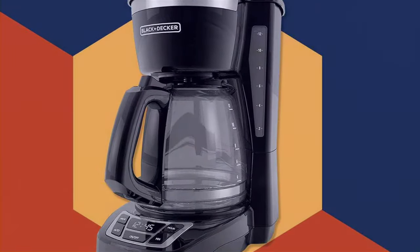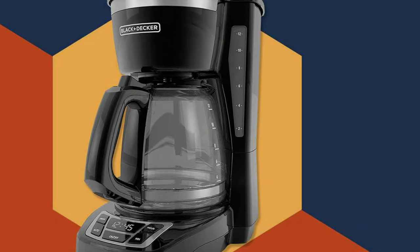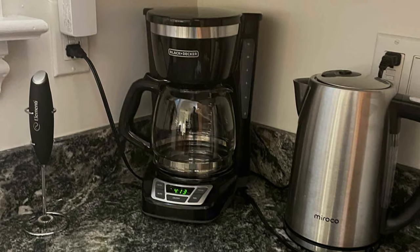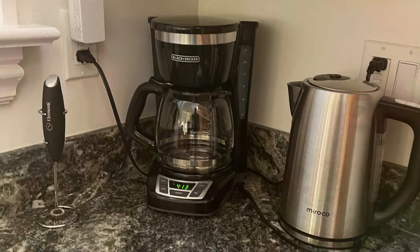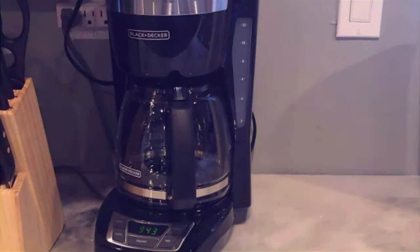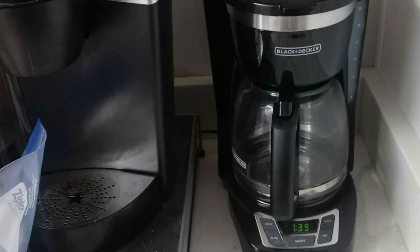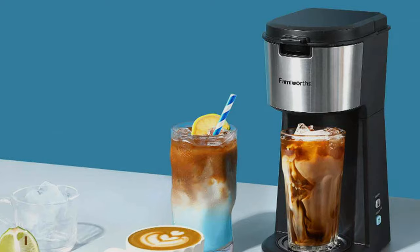Durability-wise, this coffee maker is built to last. The carafe is designed for easy handling and drip-free pouring, reducing the chances of breakage and spills. Moreover, the washable brew basket and water filter ensure longevity and consistent taste. The standout features include the digital display with a fresh brew timer, showing how long your coffee has been ready, and the two-hour auto-shutoff for safety and energy efficiency. This model is not just a coffee maker — it's a smart addition to your kitchen, offering convenience, large capacity, and reliability.